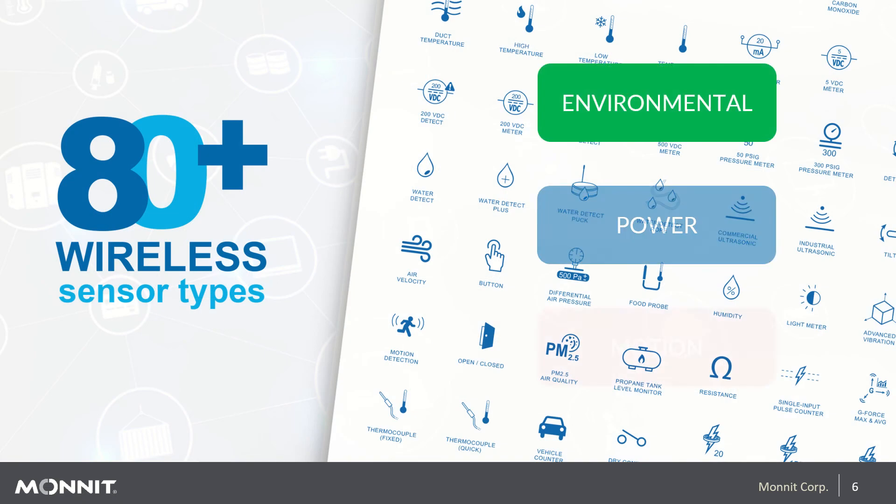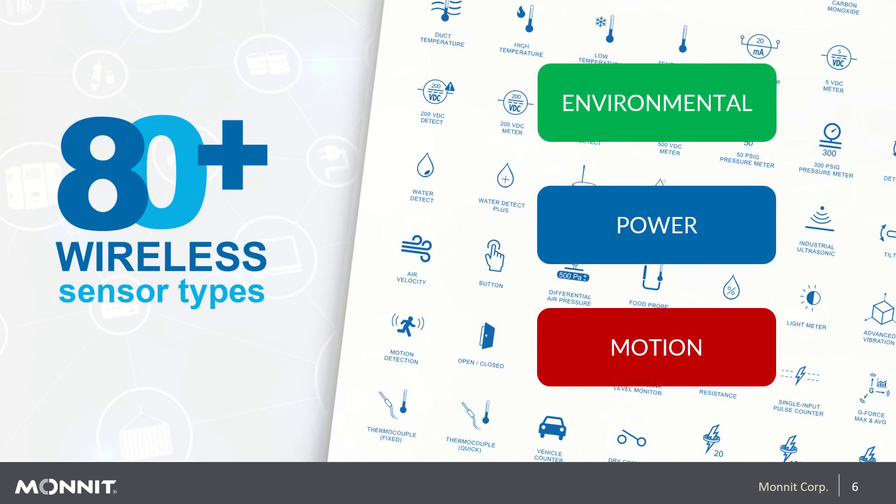As mentioned, we have over 80 different sensor types. These can be grouped into three different monitoring categories: environmental, power, and motion.